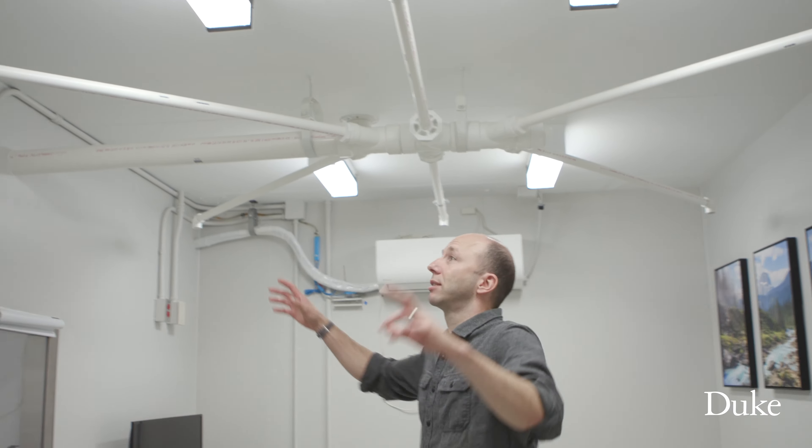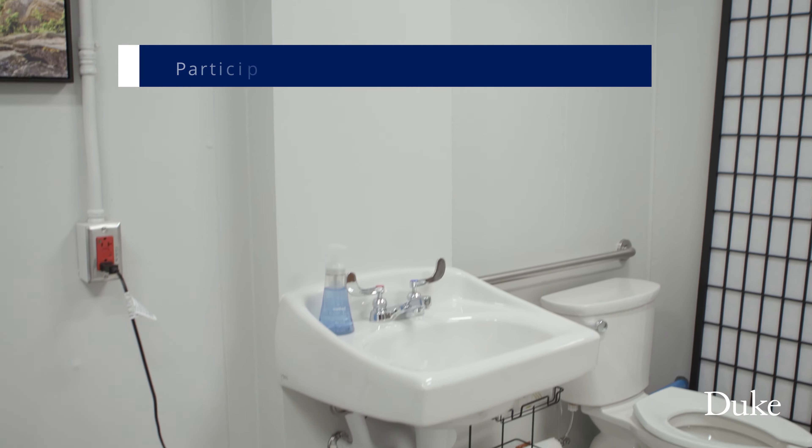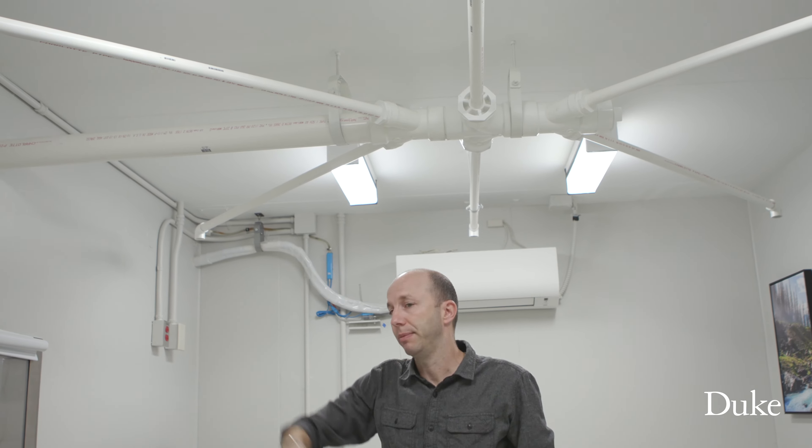We call this the snowflake, and it's pulling air in from all around the room, as you can see, and bringing it out to be measured.